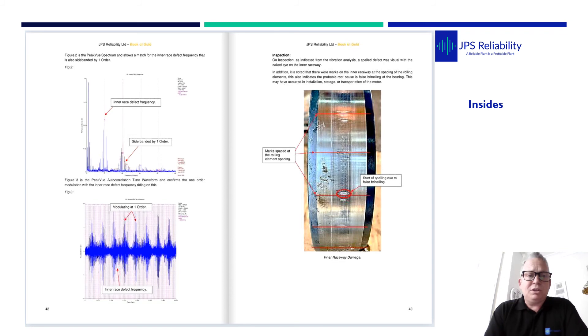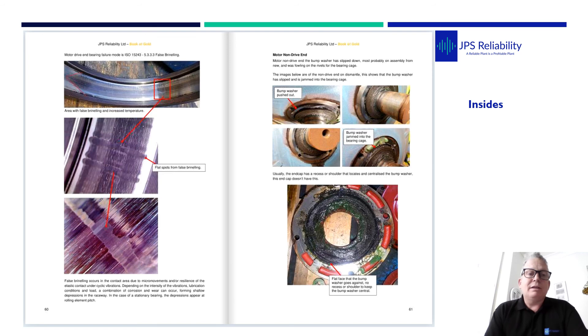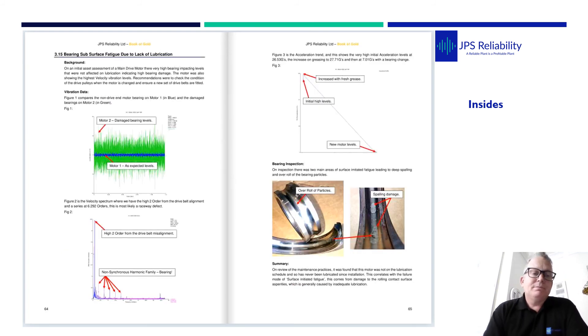This one here, you can see a spectrum showing it in the inner race, modulated by one order. We've got the time waveform — which is really where the gold is — so you can see it modulating at one order BPFI. And then we've got a stripped-down image of the bearing, which obviously has spalling and false brinelling. Another example here shows the spectrum, waveform, autocorrelation of the waveform, and some more stripped-down images. You can actually see us pointing out the defects in the bearings, and on one case we also found that the bomb washer was jammed into the actual bearing.